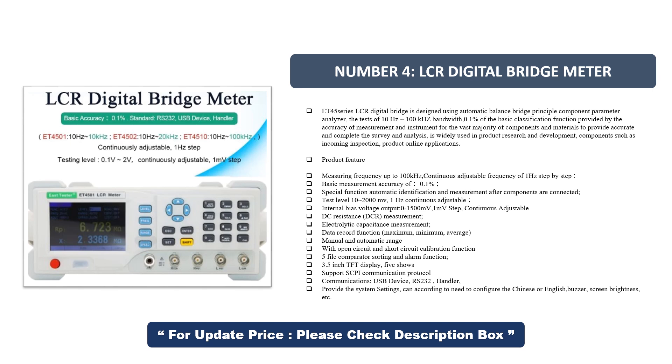Product features include measuring frequency up to 100 kHz, continuous adjustable frequency of 1 Hz step-by-step, and basic measurement accuracy of 0.1%. Special functions include automatic identification and measurement after components are connected, test level 10 to 2000 mV continuously adjustable at 1 Hz steps, and internal bias voltage output 0 to 1500 mV at 1 mV steps, continuously adjustable.